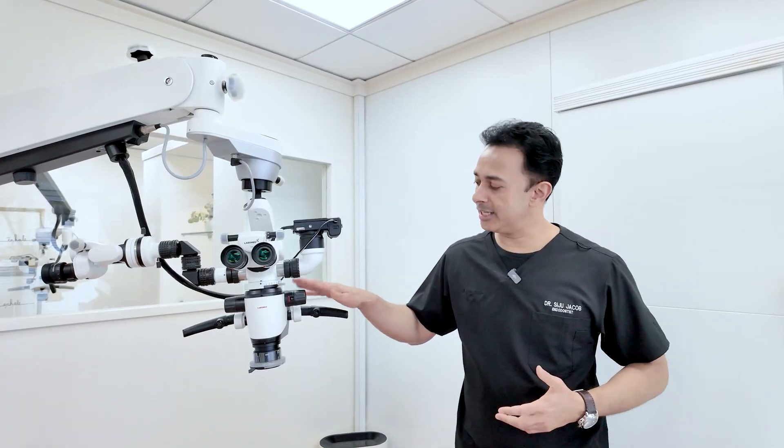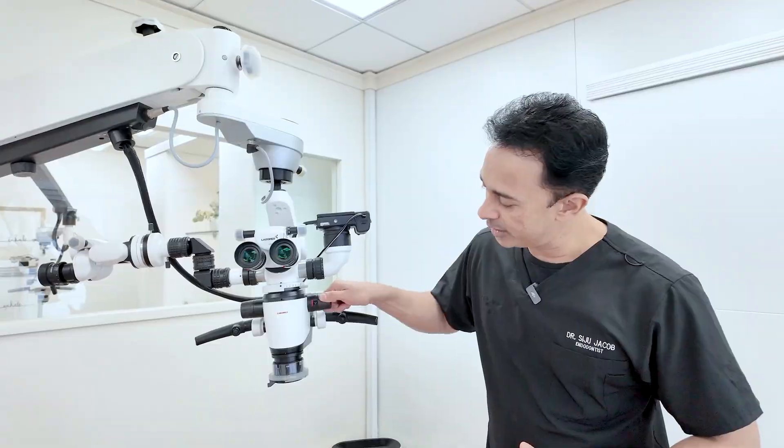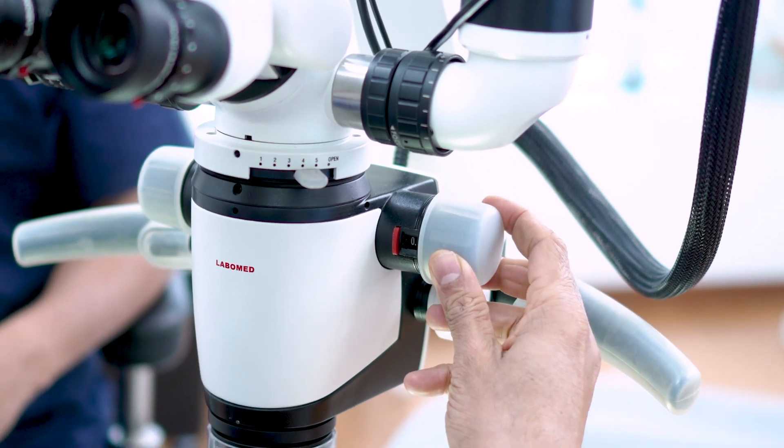You can have three steps, five steps, six steps, or even eight or ten steps. Some advanced microscopes don't have steps at all — they have a continuous zoom, like the one you see here. You can actually zoom in and out continuously. These are even better if you have that option, because the more range you have, the better.